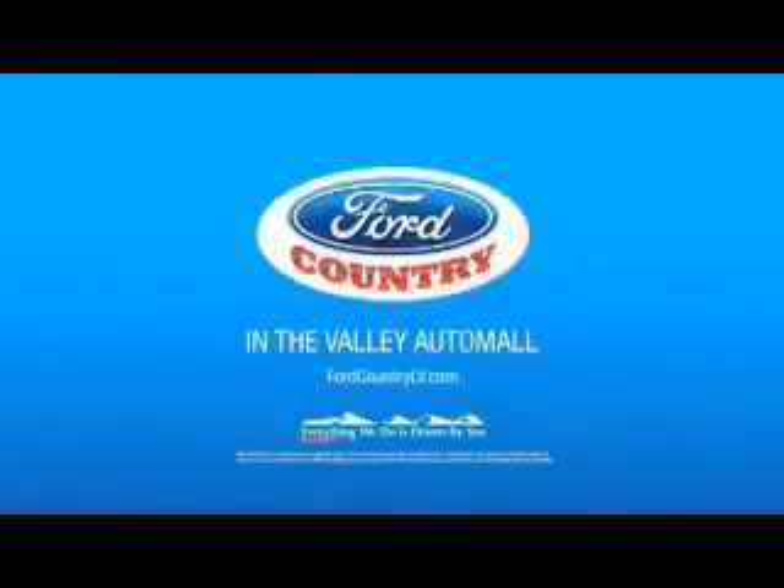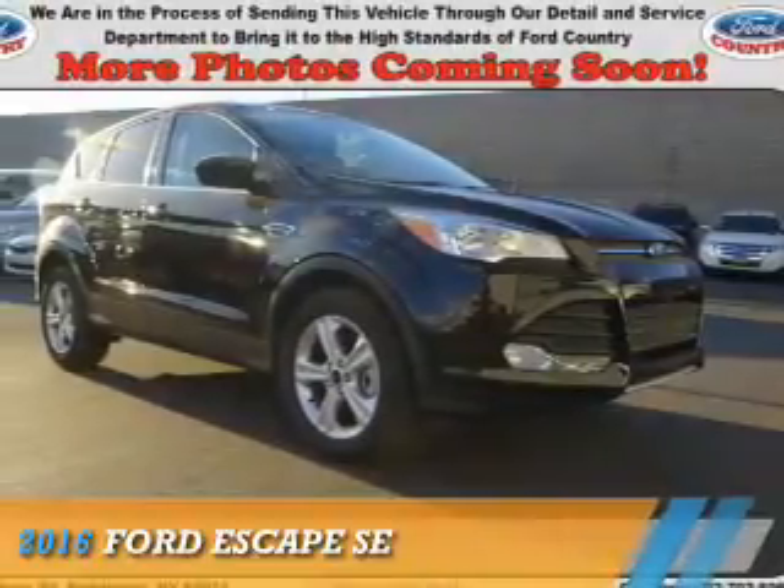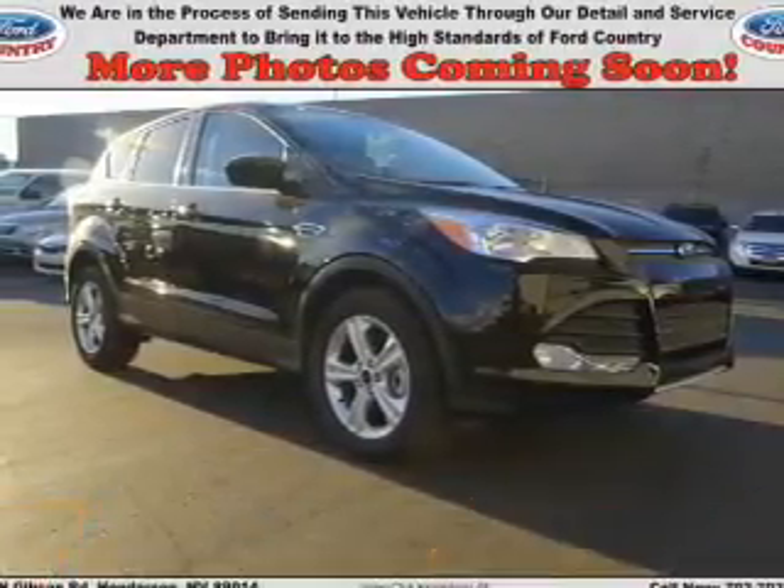Visit Ford Country in the Valley Auto Mall today. Presenting the 2016 Ford Escape.